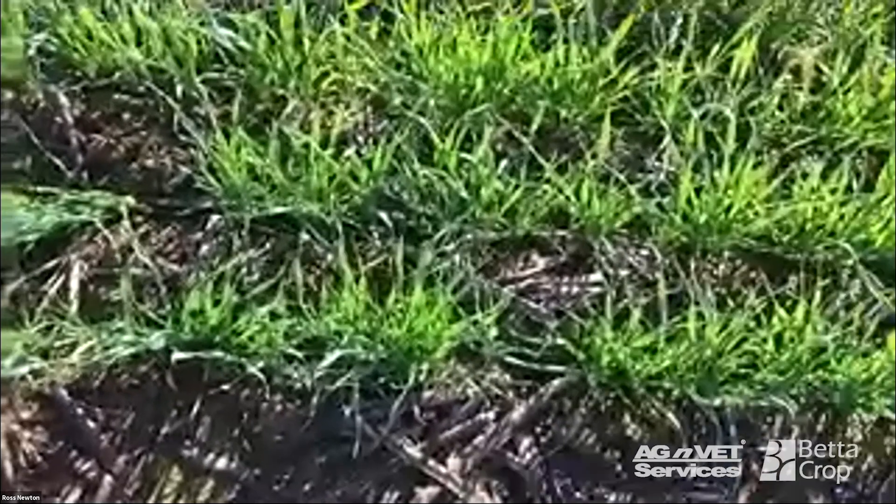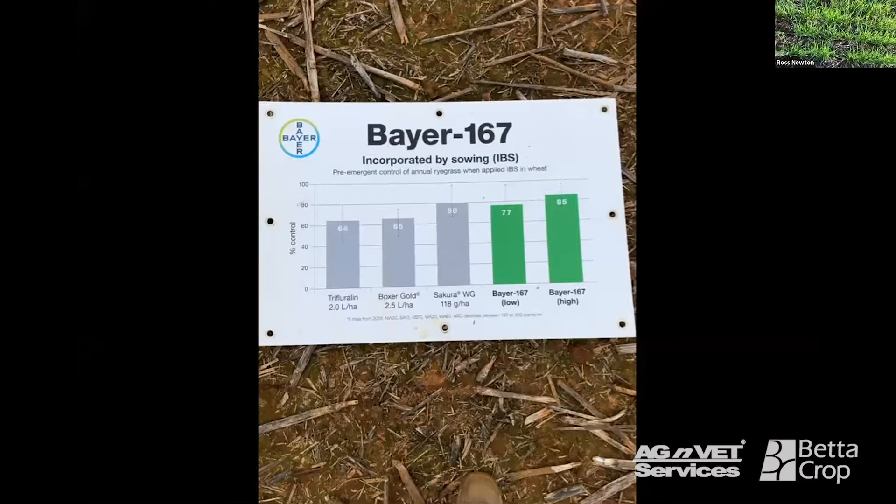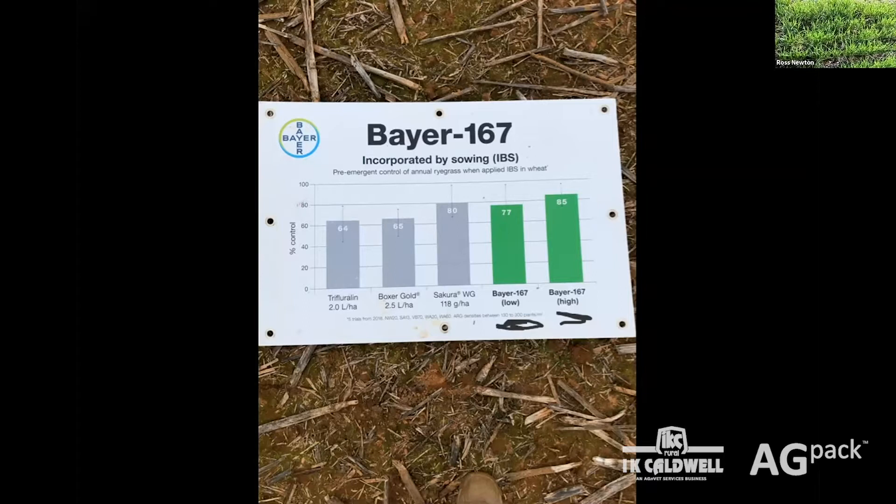We'll move up to the EPA — early post-emergent — treatments to show you the control. It went on at about 40% first leaf emerged and 60% non-emerged, so probably a little earlier than ideal. We'd probably want it from one-to-two leaf of the crop onwards. Looking at the data from about 24–25 trials, the low rate of Matino is equivalent to 118 grams of Sakura for grass weed control, and at the high rate incorporated-by-sowing we're finding about another five to six percent increased control on grass weeds.